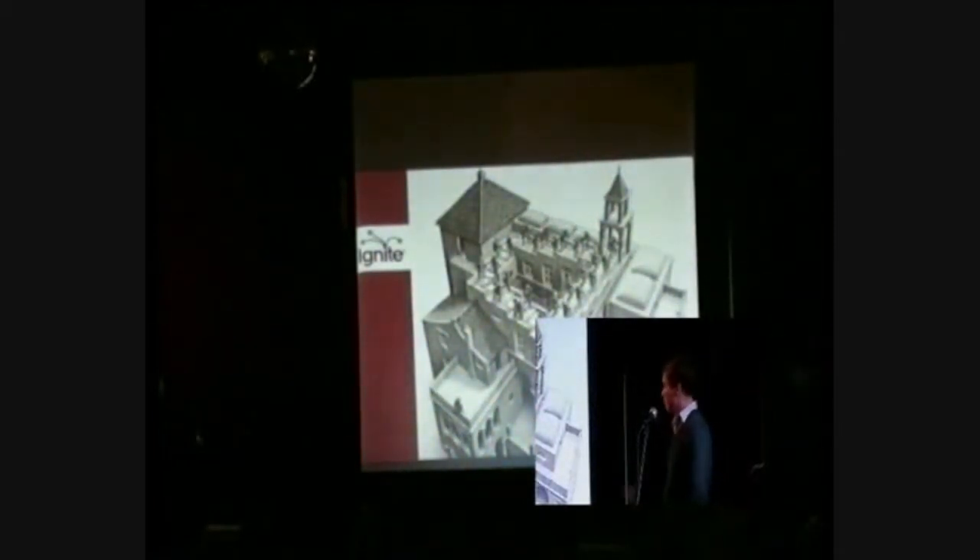Similarly here, your brain can't help but see this as a three-dimensional staircase, but you can also see that it's an impossible staircase because it goes up and down at exactly the same time. So in a similar way to the previous ones, your brain is basically fooling you.